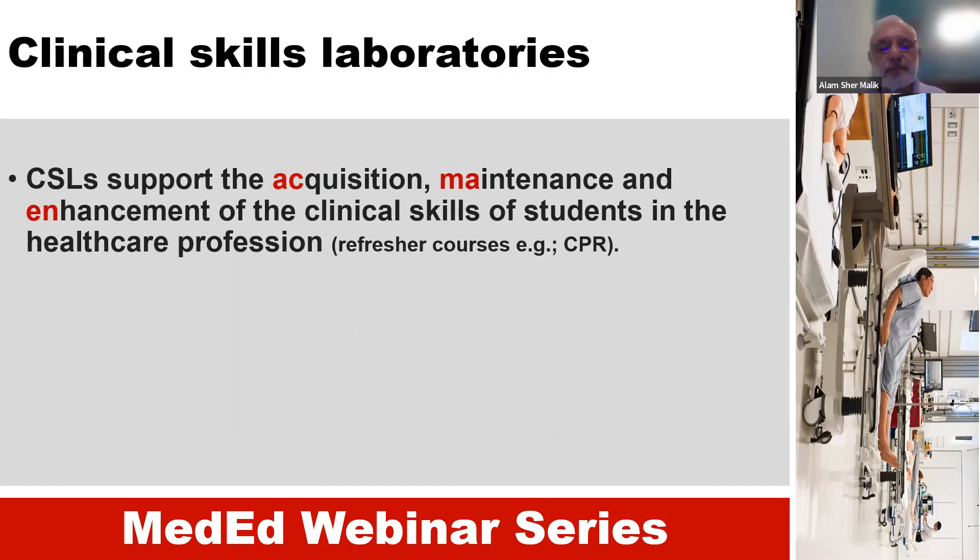So three major functions: acquisition — learning new skills — maintenance, and enhancement. These clinical skill laboratories can provide facilities, for example, for a refresher course such as CPR. From time to time we need to refresh our skills in certain areas, and the clinical skill laboratories can provide that facility and environment to enhance or maintain our clinical skills.